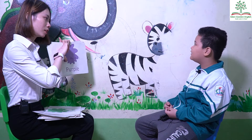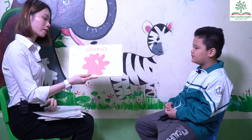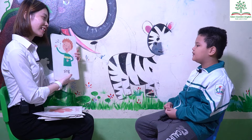Good. Do you like purple? No. Okay. What color is it? It's white. It's white. Good. What color is it? It's orange. Orange. Good. And what's this? It's green.